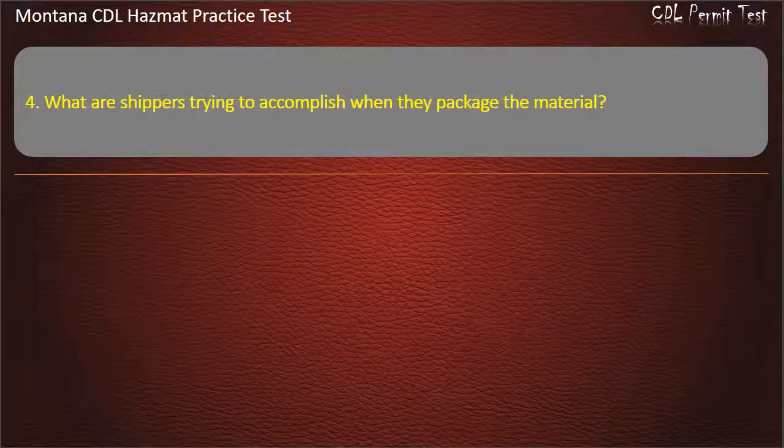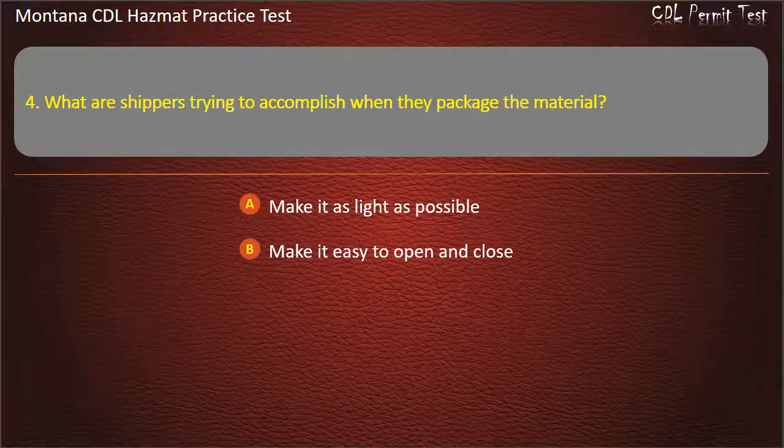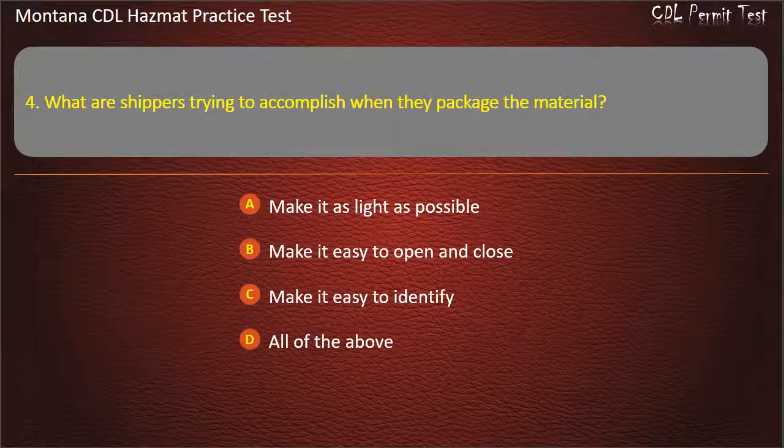Question 4. What are shippers trying to accomplish when they package the material? Make it as light as possible; make it easy to open and close; make it easy to identify; or all of the above. Answer: Make it easy to identify.